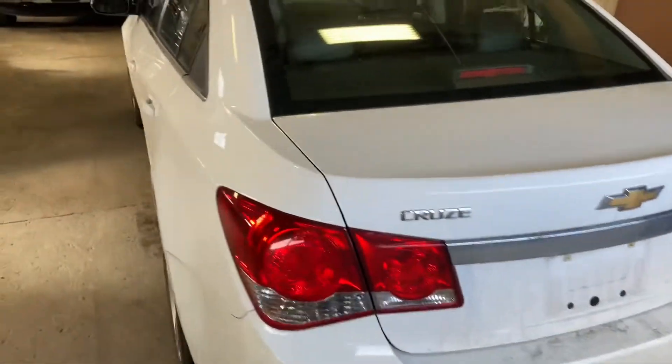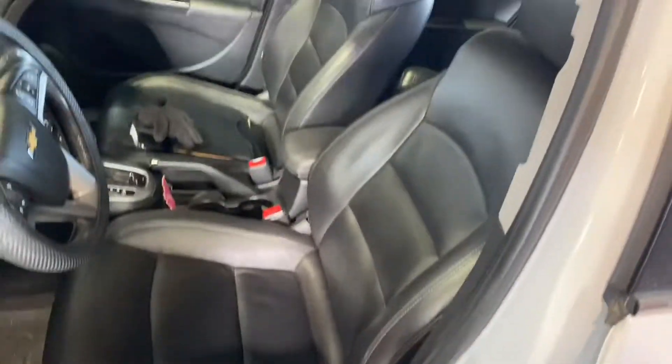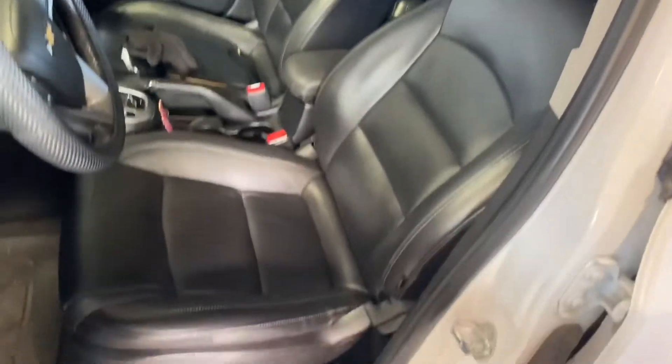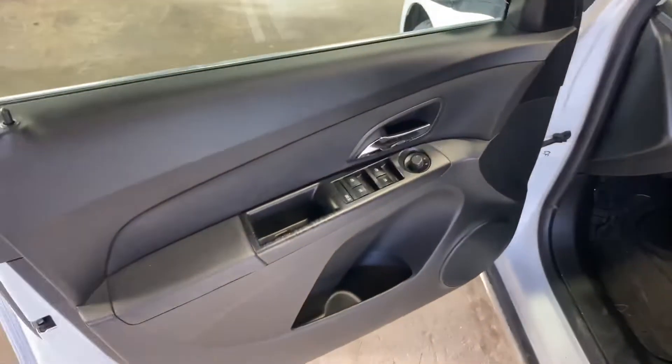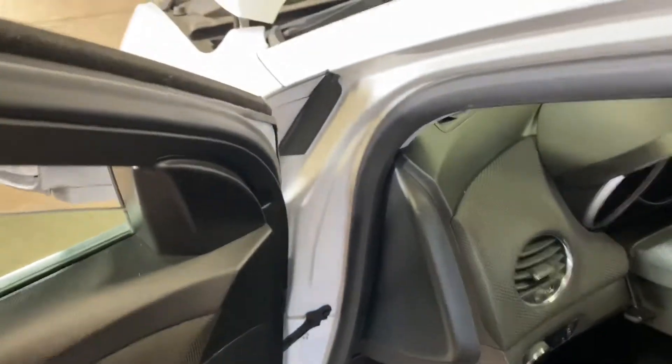It looks good already — I mean it's dirty, but you can tell it's gonna clean up nice. Most LTs that I've seen don't have anything like a sunroof. They don't have leather — I mean look at that interior, black heated leather interior. It's pretty loaded up. Let's see if I have the key on.